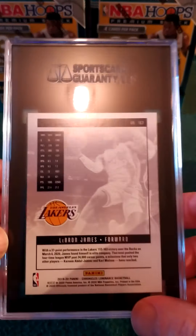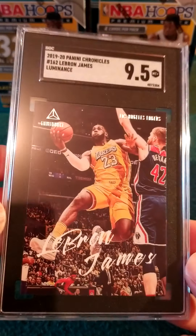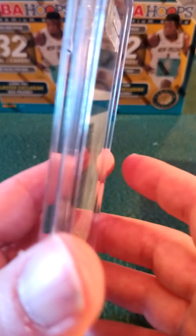We've got about seven left. This is a PC card for me — it's a LeBron James card, a 2020 Luminescence — 9.5, very nice. That's going to look nice on the mantle.